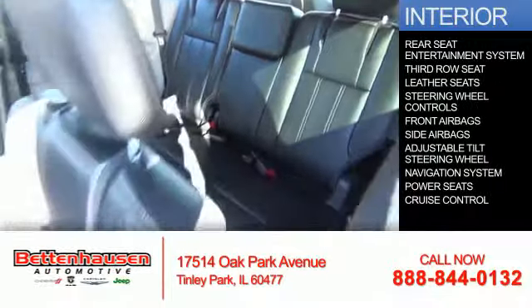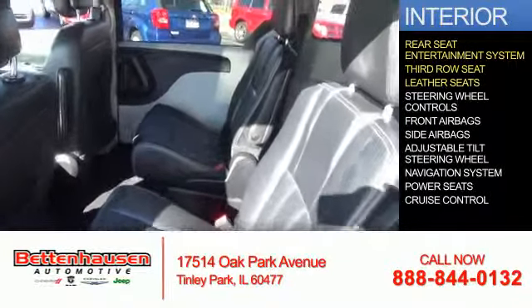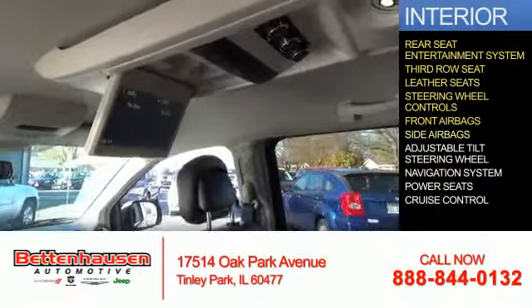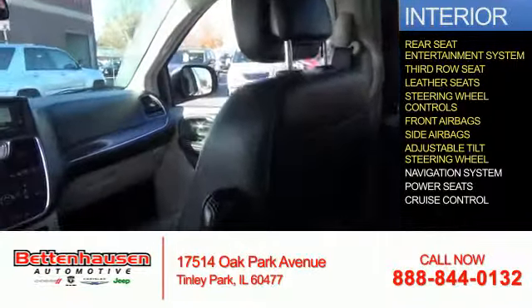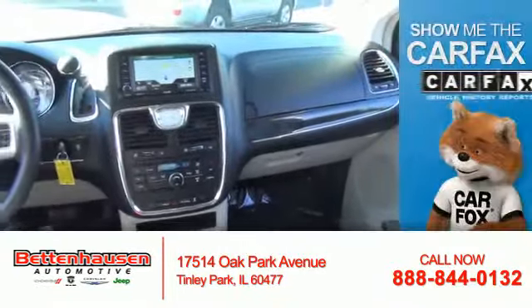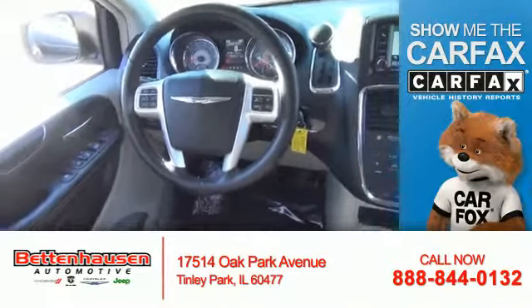Inside you'll find a rear seat entertainment system, third row seat, leather seats, steering wheel controls, front airbags, side airbags, an adjustable tilt steering wheel, a navigation system, power seats, and cruise control.